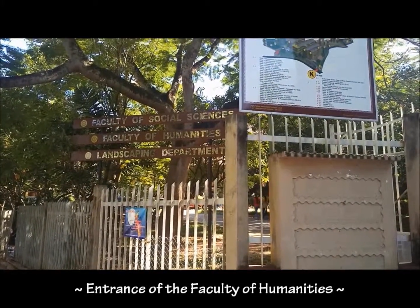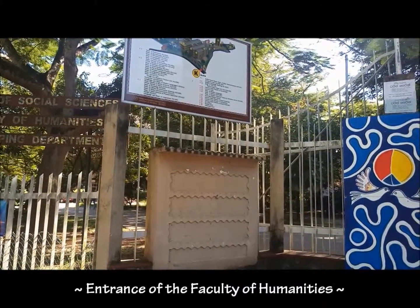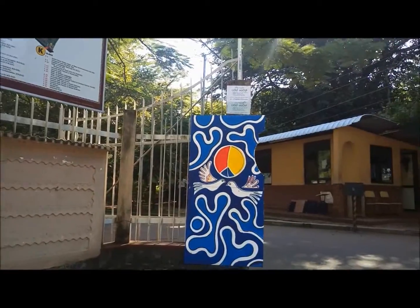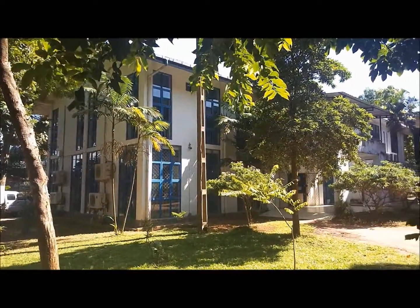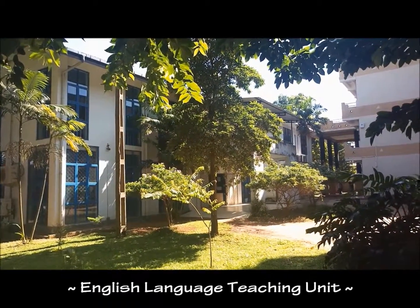The entrance of the Faculty of Humanities. English language teaching unit. This is a very common quiet place where most of the students find it easier to do their studies.